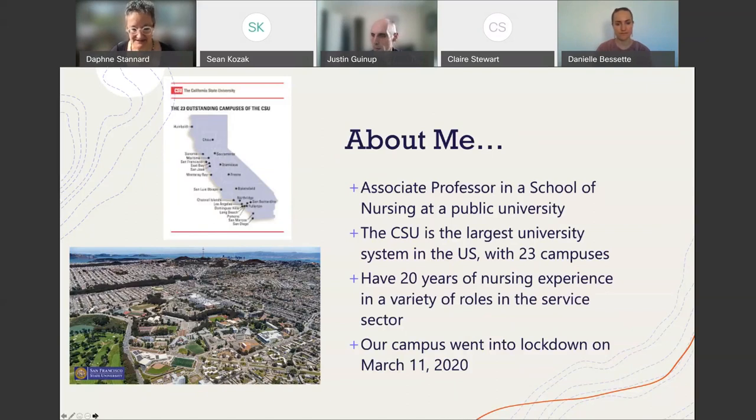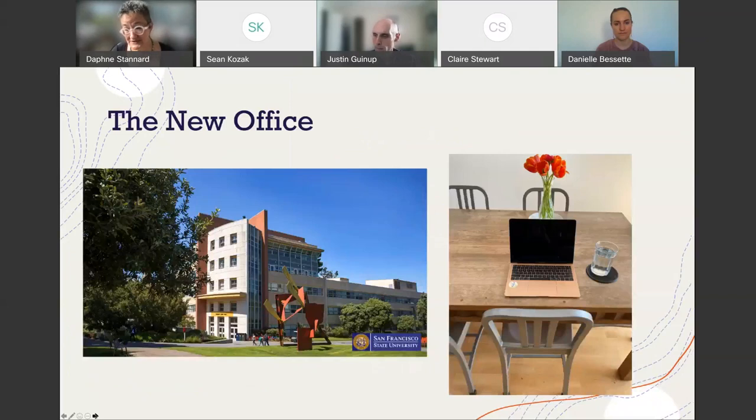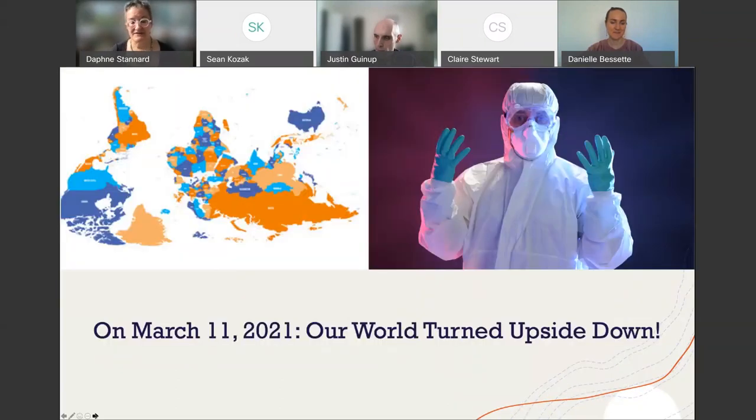Our campus went into lockdown on March 11th, 2020. Like many of you, I had an office in a building somewhere. Maybe you're going back, maybe you're in your office now, but I'm still working at home. This is my office — the desk at my dining room table. I bought some tulips just for the photo. On March 11th, our world turned upside down.